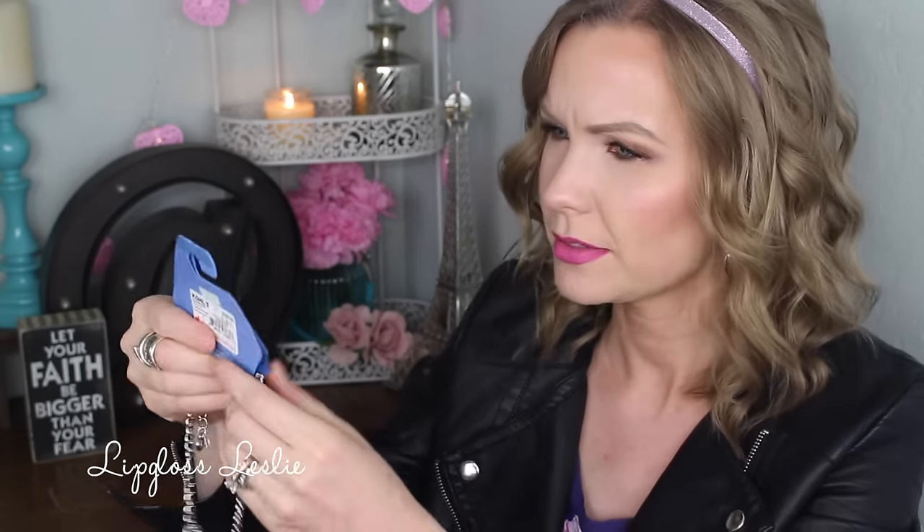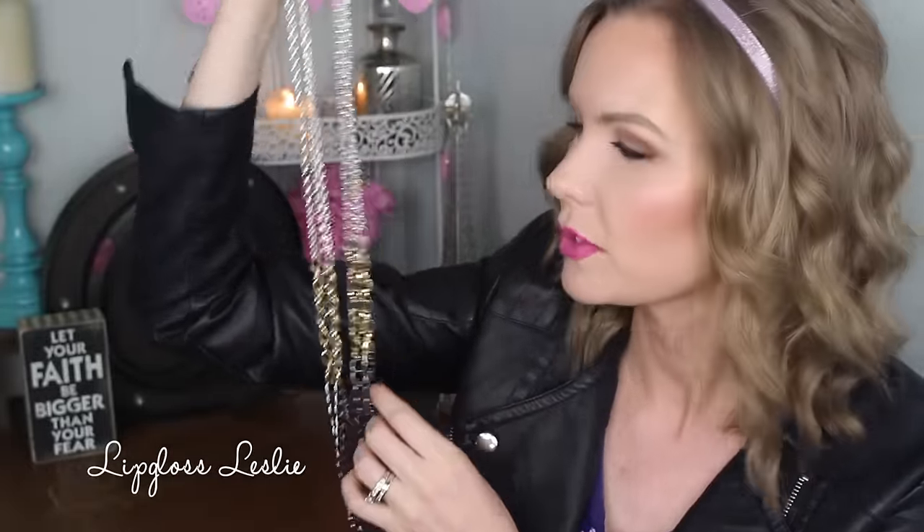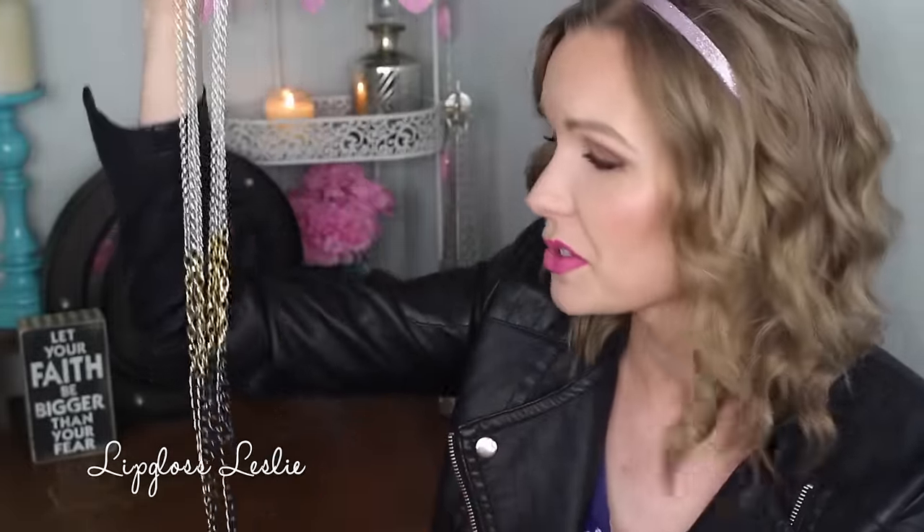This one is by Simply Vera and it's kind of a long tassely sort of necklace with little rocky-looking details, so it's kind of rocker. I really like that — this was $4.08. This one's really cool because it's a long multi-strand, mixed metal sort of necklace, so it goes with silver, gold, and gunmetal. It just has that edgy sort of vibe to it. This was $4.03.